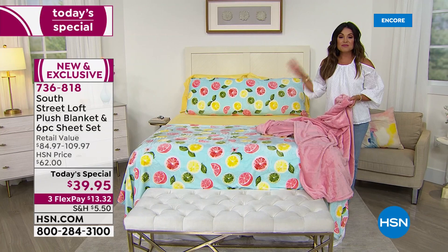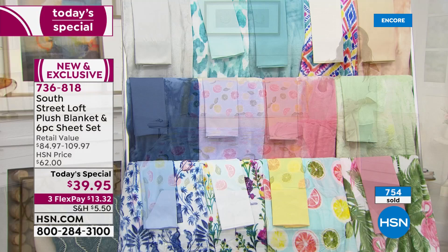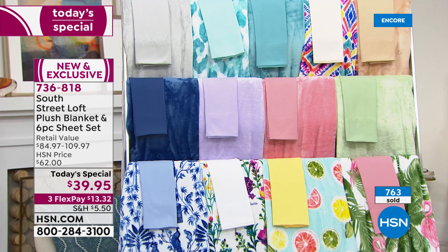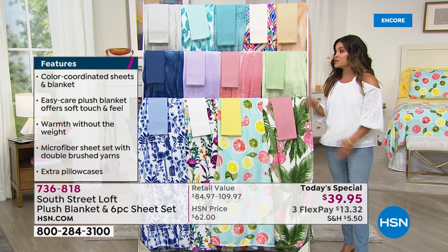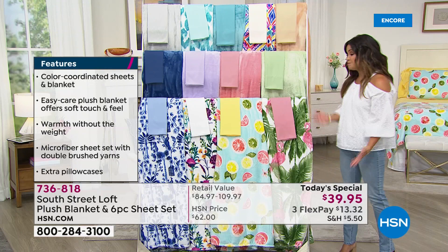This Today Special is the first time combining the six-piece sheet set — a top seller and customer pick — with the plush blanket, also a top-selling customer pick. No matter what size — twin, twin XL (great for a split king or college dorms), full, queen, king, or California king — you enjoy this price of $13 and change on a FlexPay.